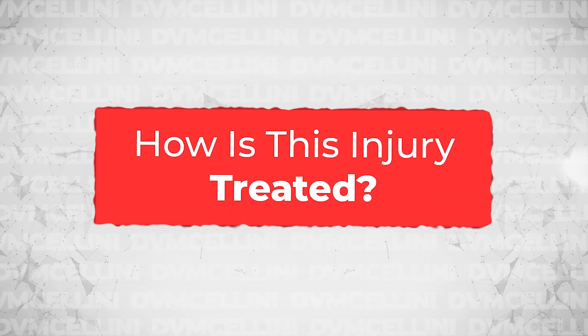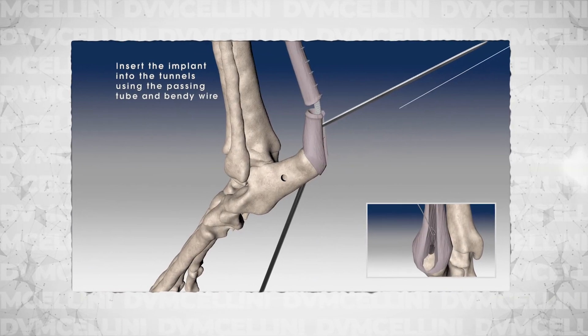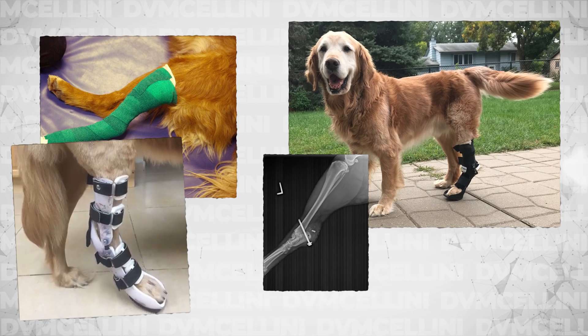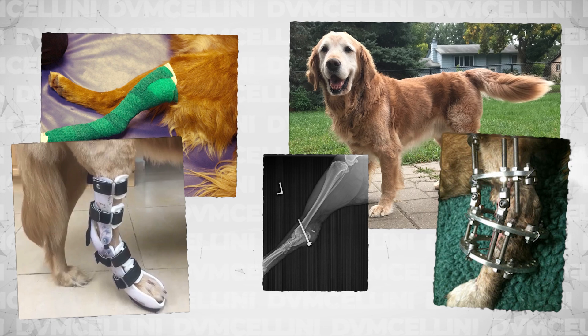Treatment for an Achilles tendon rupture can vary between external coaptation — like slings, splints, orthotics, and things like that — to surgery of various forms. Surgery can involve attaching healthy ends of the tendon back together with suture, mesh, or other types of grafts. Most repairs of the tendon need to be protected after surgery to allow the tendon to heal. A variety of options exist for immobilizing the lower limb, including casts, splints, custom orthotics, temporary screws, linear external skeletal fixators, or a circular fixator, as seen in the image below.